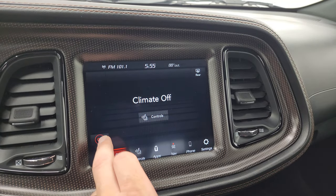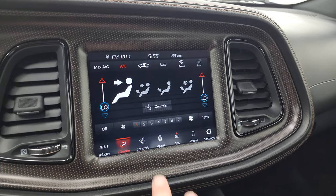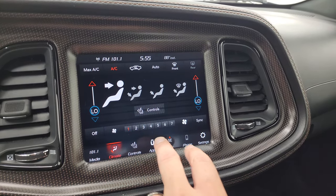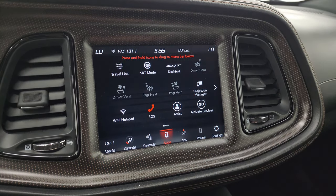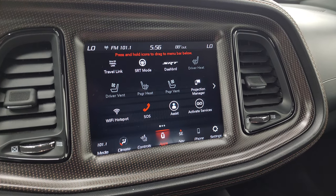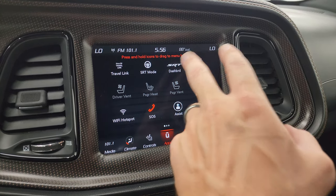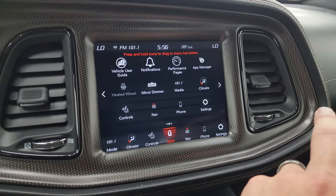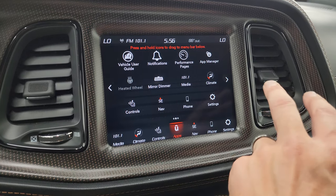You also have your climate controls with dual zone setup. In here are your apps, including Projection Manager — you can project your cell phone to the screen via Android Auto or Apple CarPlay. We did a demo on Android Auto with an 8.4 if you want to check that out, that's in the upper right of the screen. Then you get your SRT dashboard, your SRT modes, your performance pages, and all your other apps on here.